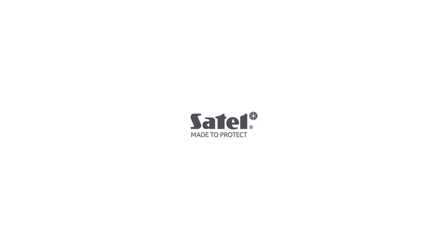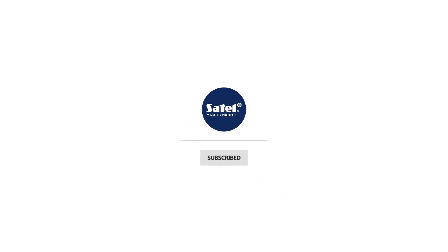Remember to like and comment if you enjoyed the video. Subscribe to stay updated and remember to click on the bell icon to receive notifications about new content.